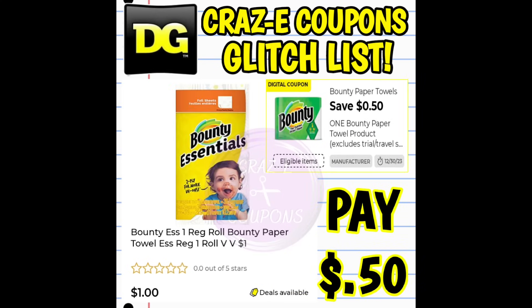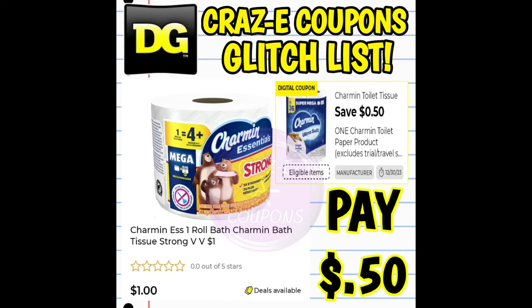Next up we have a $0.50 off one digital coupon on our Bounty products. This coupon is glitching, working on the Bounty Essential one count, priced at $1. After the coupon you're going to pay $0.50. We have the same thing going on with our Charmin Essentials one count — also priced at $1, so after the coupon you're paying $0.50.